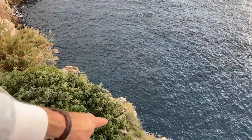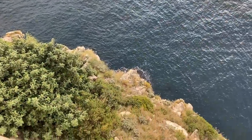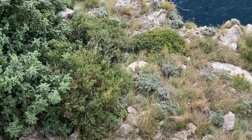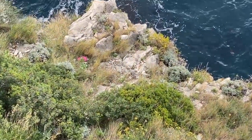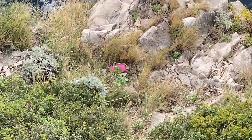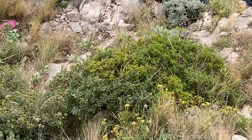Someone's dropped their phone down there. I'm going to zoom in — you see that pink thing there? Someone's dropped it. There's no way of getting it back.